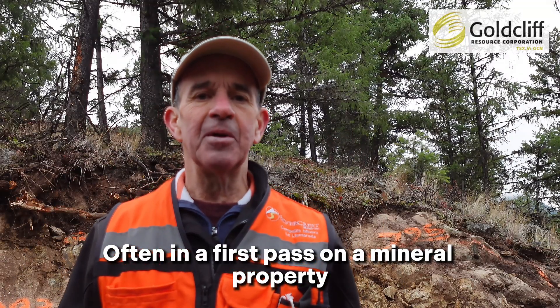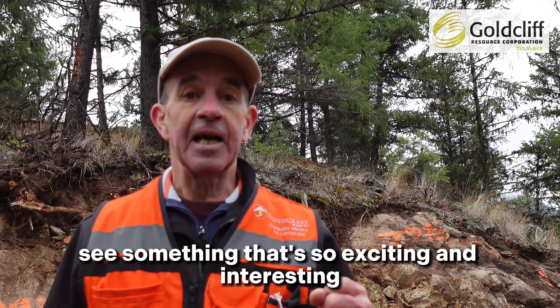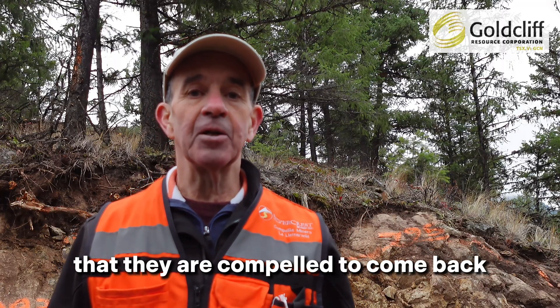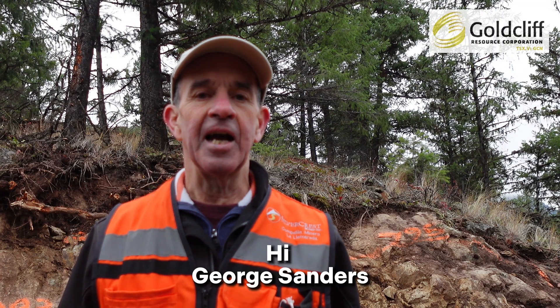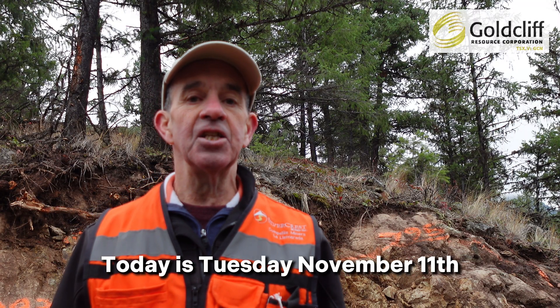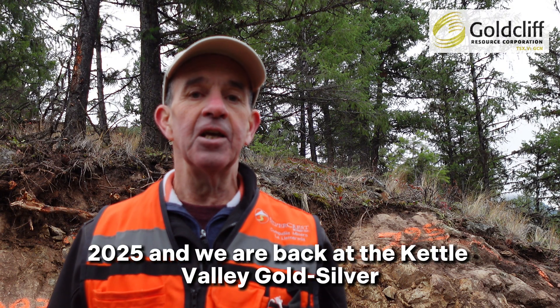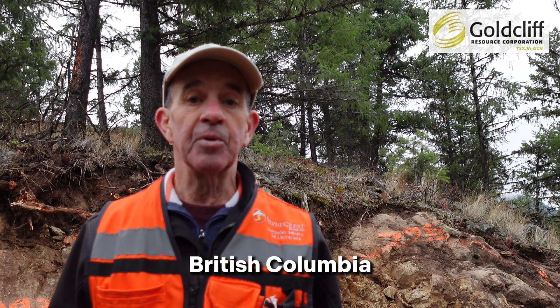Often in a first pass on a mineral property, geologists and explorationists see something so exciting and interesting that they are compelled to come back and take a second look. Hi, George Sanders, President, Goldcliffe Resource Corporation. Today is Tuesday, November 11th, 2025, and we are back at the Kettle Valley Gold Silver Epithermal Project near Rock Creek, British Columbia.